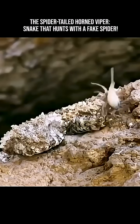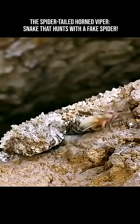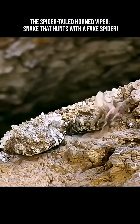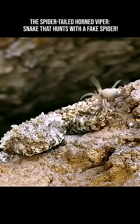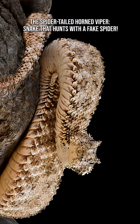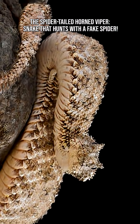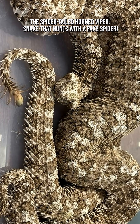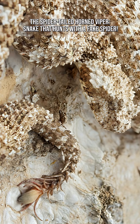This snake has the most advanced caudal lure — tail lure — known in any snake. Its mimicry is so precise it can fool intelligent predators. Its evolutionary adaptation is a perfect example of nature's creativity, demonstrating how animals can exploit the instincts of other species.